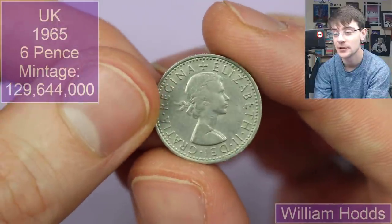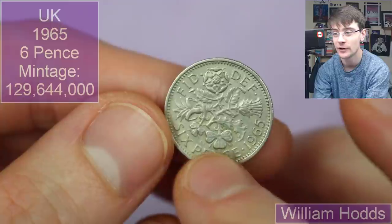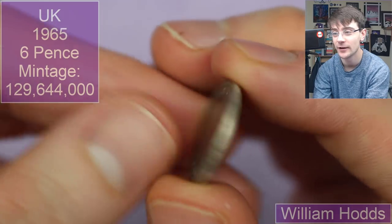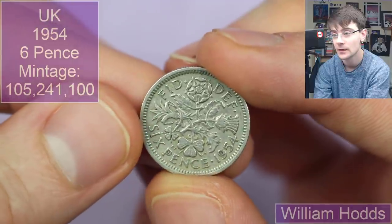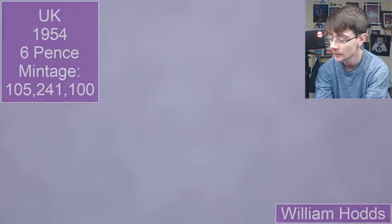This is going to be a UK sixpence — maybe sixpence, 1965. My favourite pre-decimal denomination. I'm not quite sure why, I just like the idea of a sixpence with all the flowers — the United Kingdom English rose, Scottish thistle, Northern Irish shamrock, and the Welsh leek. Very neat design. We've got another one — 1967 this time. I can see a couple more down there, maybe we've got a little date run going. The next sixpence: 1954, we're going back a bit. Again lovely design.